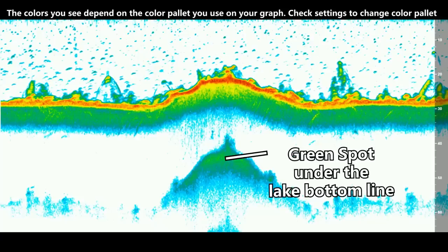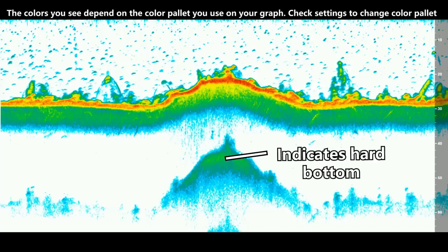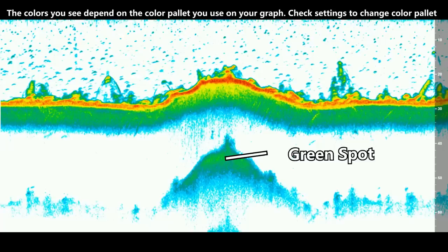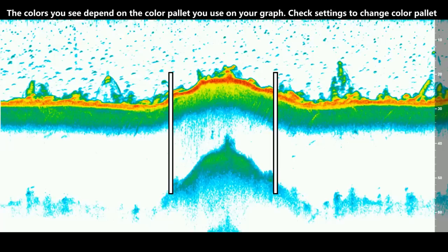Getting back to that green blotch in the lower third of the screen — I said that was extra data. Basically, what it is is when the transducer pings twice. Whenever you see that, it's going to mean there's hard bottom in that area. On the right and left sides of the screen on the lower third, there's really not anything in that white space — just some little blue cloudy marks. But then there's a nice thick green blotch in the center, right in line with that hard spot. Whenever you see that second green blotch on the lower third of your screen, that's going to mean there's hard bottom there.